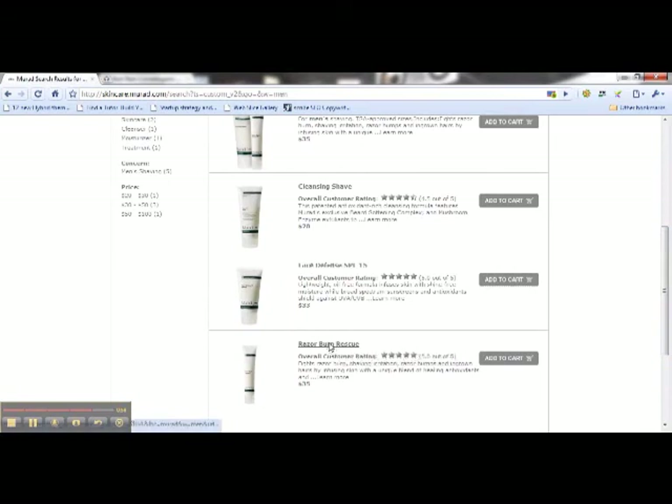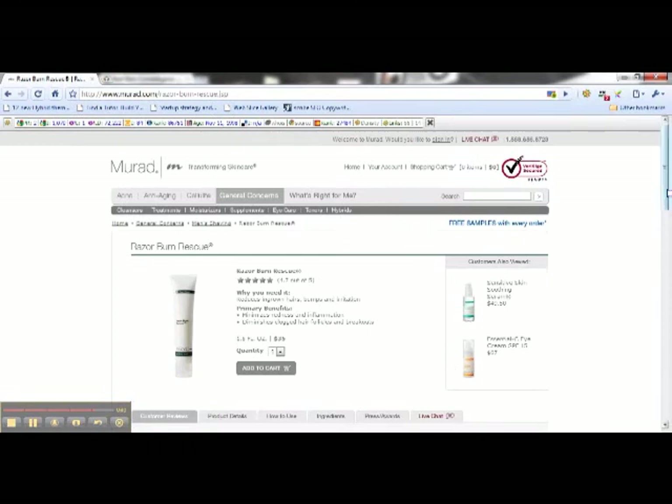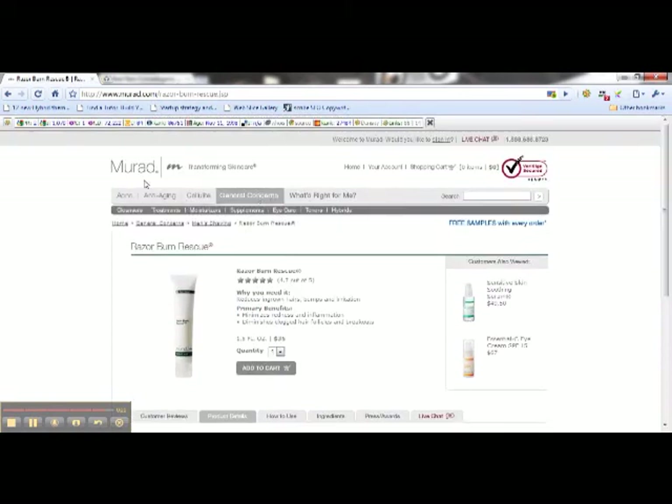And then there's a razor burn rescue product - let's click on that and see what it does. This product fights razor burn, shaving irritation, razor bumps, and ingrown hairs. There's your glycolic acid, which clears the irritating dead skin and debris - exactly what was recommended by the dermatologist. It also fights bacteria and has soothing, moisture-rich ingredients. So either on the Murad website or the Men's Science website, accessible via the banner below, you'll find the products that will really help you take care of your skin. Thanks so much.